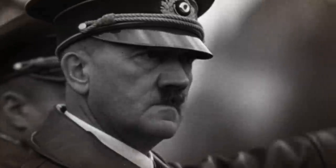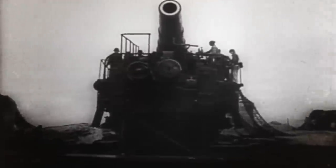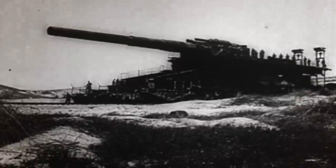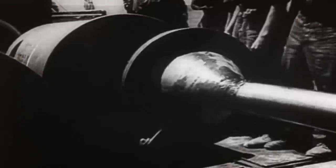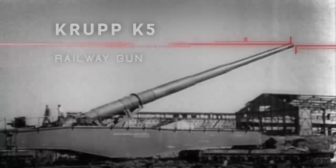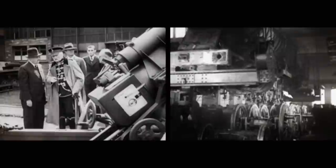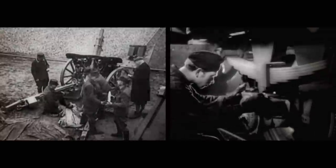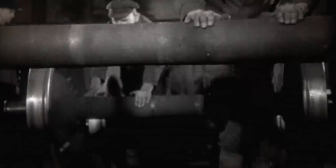Obsessed with destructive power, Adolf Hitler would push the Nazi war machine to create some of the largest artillery pieces in history. Designed to take advantage of Europe's vast railway networks, this heavy artillery piece was able to move far and relatively fast — the Krupp K5 Railway Gun. Enlisting the Krupp family, a 400-year-old German weapons dynasty, Hitler commissioned 25 enormous 283mm guns that could be transported by rail.